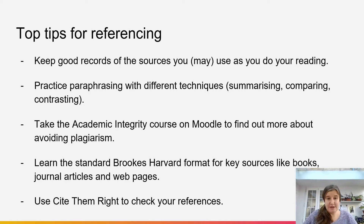Practice paraphrasing with different techniques. You can have a look back at the video on paraphrasing, which explains the difference between summarising, comparing and contrasting. That will help you with your writing style as well as with avoiding plagiarism.